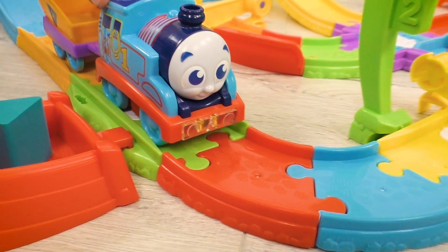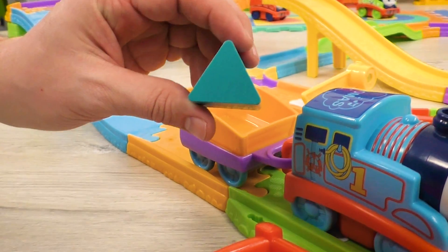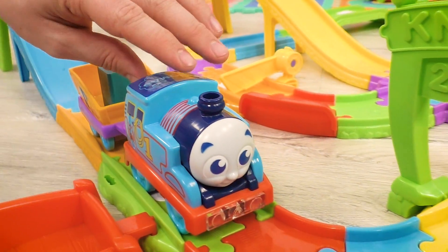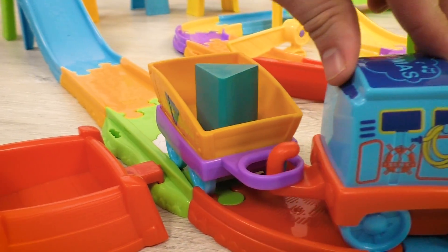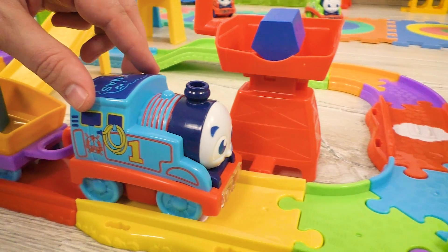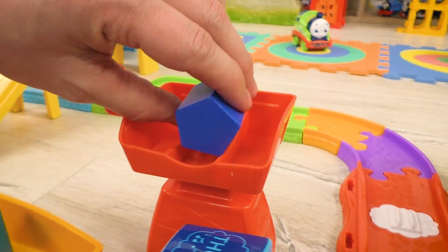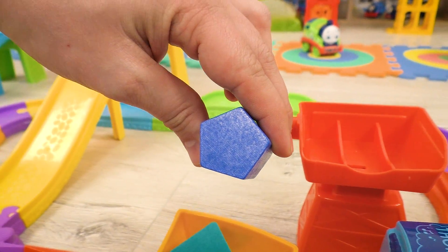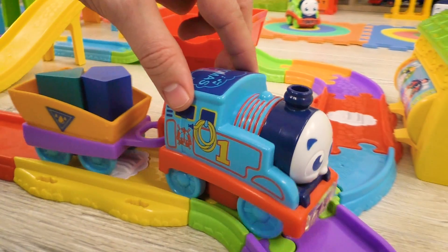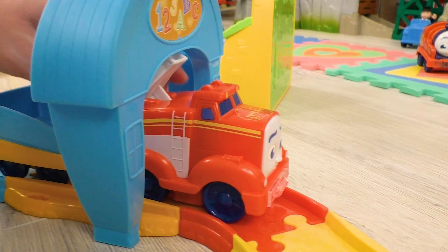Thomas first has found something interesting. It's of a shape of a triangle. Well done, Thomas! This is a good start! Take the triangle with you and continue the search. Look! There's another piece! It has a shape of a pentagon. Great! Take this one with you as well. And let's look how other engines are doing.